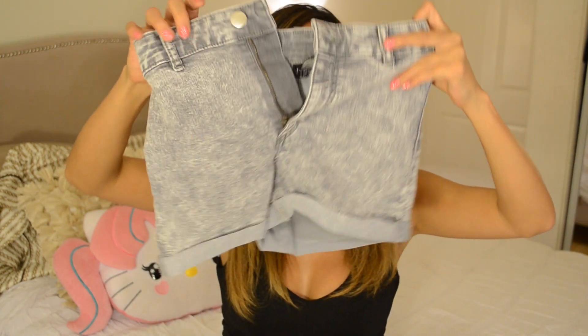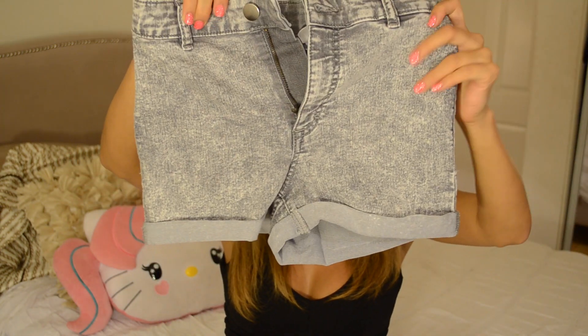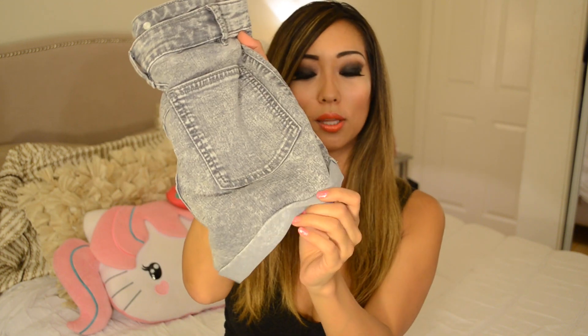First at H&M I got two pairs of high-waist shorts and the first one is the gray one. The reason the tags are not on is because I did take them to Vegas but I didn't really wear them. It's so comfortable and fits really high waist — they're super stretchy and they suck you in, so if you're having a bloated day it actually makes you look skinnier. I got it in a size 4 in European sizing. It's super cute and I like how they're rolled at the bottom.